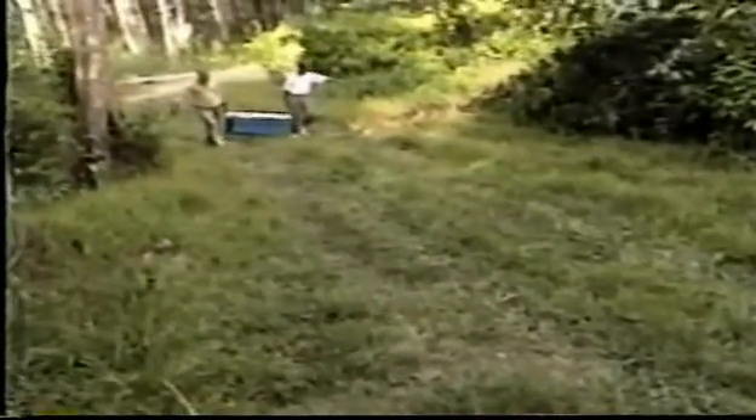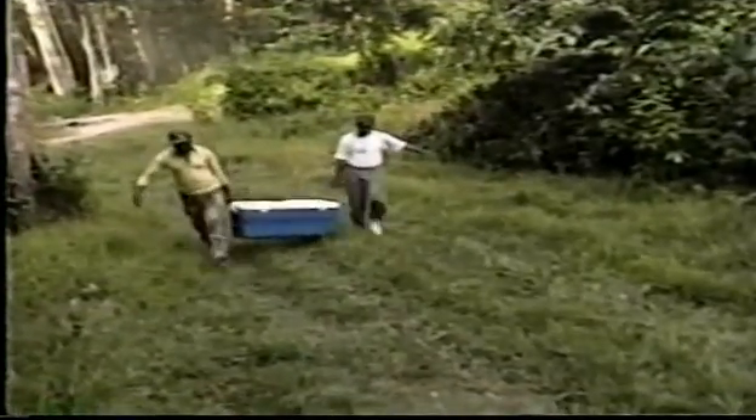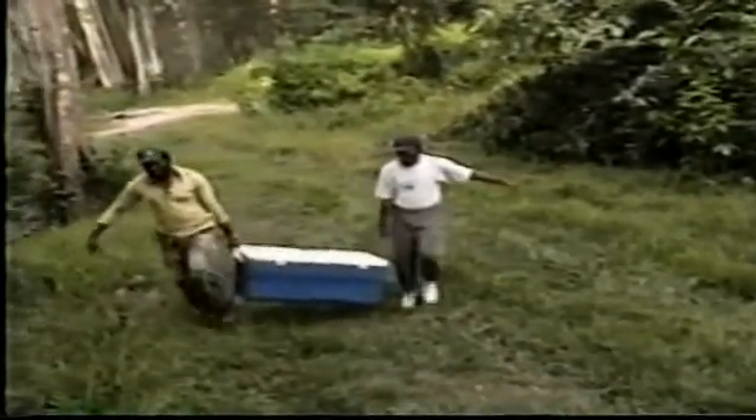This is a part of the catch. We have two freezers and a huge ice bucket, all of which are filled with fish and animals. Coming in the background, there is another huge freezer, carried by Mike and Sari.